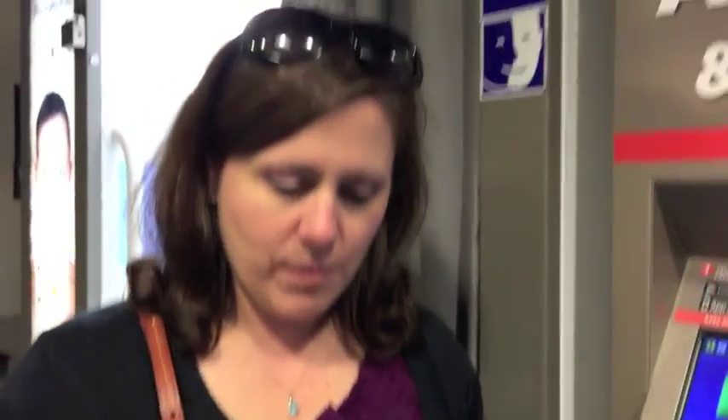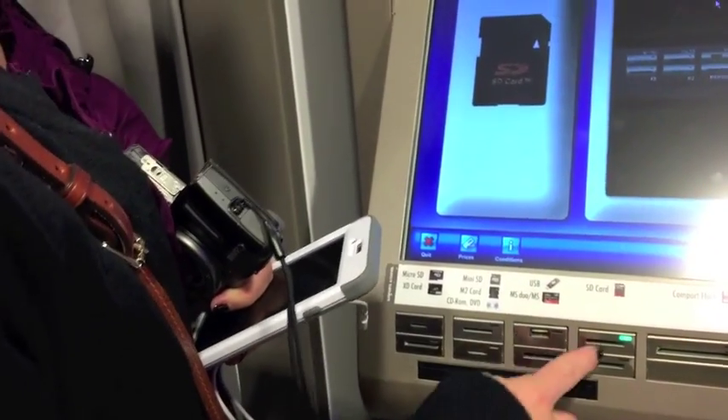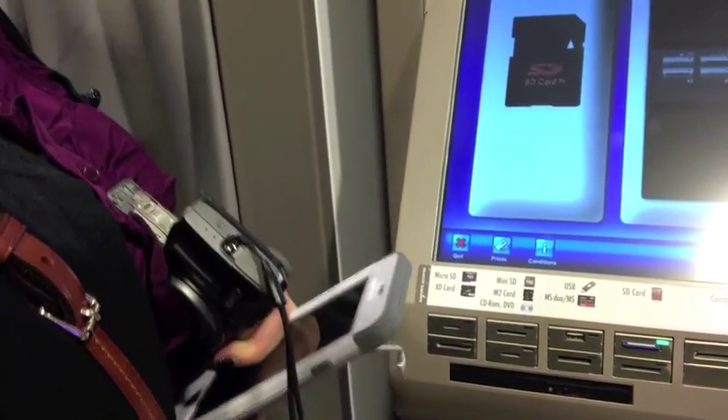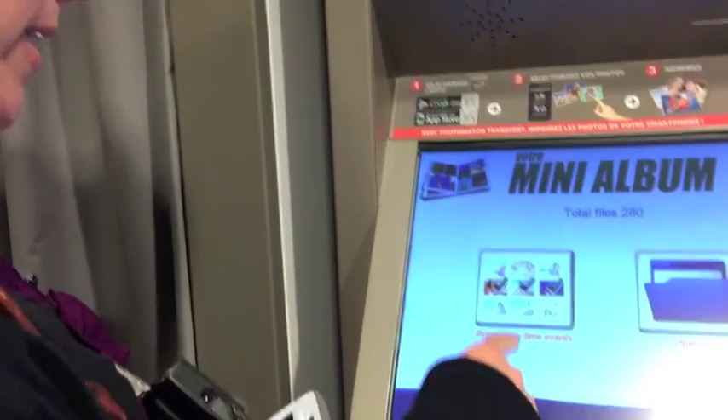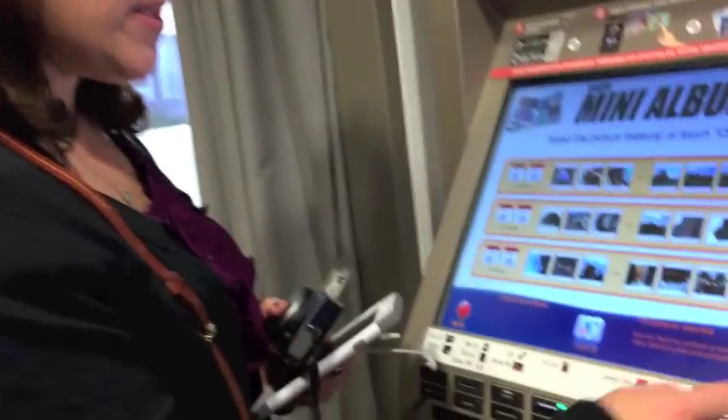I've got a Canon little point and shoot. I'm going to pull the SD card out and let's see what happens. Here's my SD card — I'm going to hit that option. It's telling me to insert it here, so I'm going to insert it. It says preview by time and events.